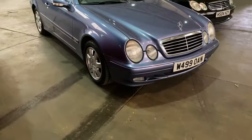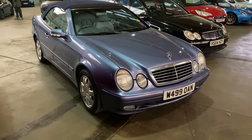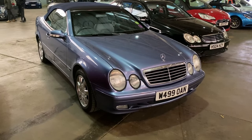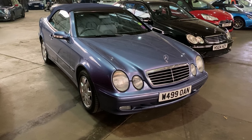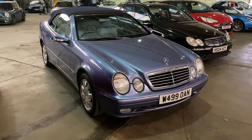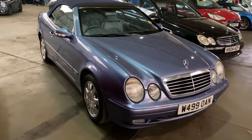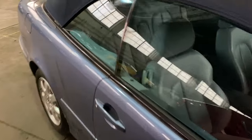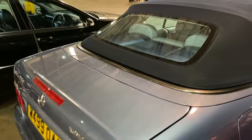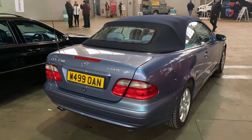These first-generation CLK convertibles are seldom seen in such great condition as this particular car. It's a lovely blue with a blue hood. I can't understand why these cars are still worth so little. Later on, the car got an extensive redesign and the next generation changed the rear light treatment. This has got the earlier, squarer rear lights and to be honest I prefer those.